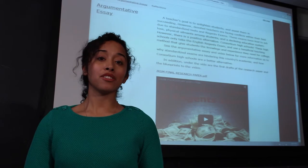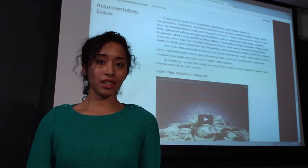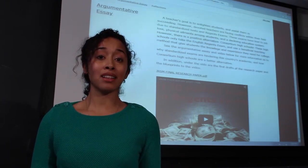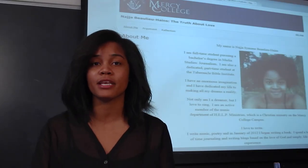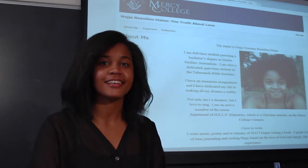I would recommend that students create ePortfolios because no matter what profession you're going into, you tell the employer about this, it creates conversation, they can see more of your personality, and it may help you get a job. I applied for an internship, and I was able to pull up the ePortfolio, and I actually did get hired as a blogger.